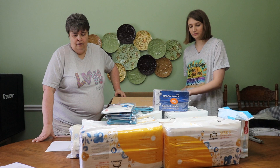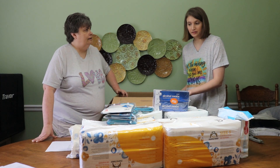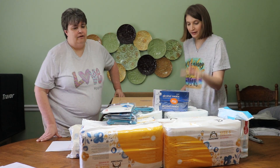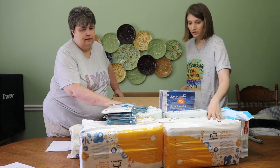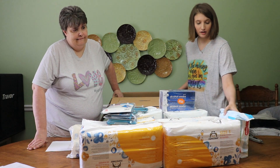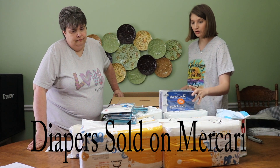I think this is a good box — I mean, who doesn't need diapers and wipes? We got a lot of wipes today. These are all size 6 and size 3 diapers, so that's good. I have to look them up though — I have no idea what they sell for, so I'll be going on eBay.